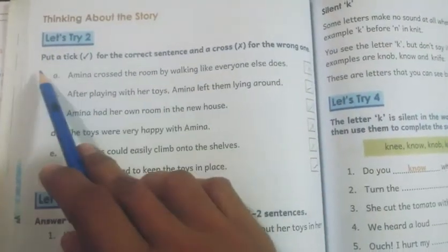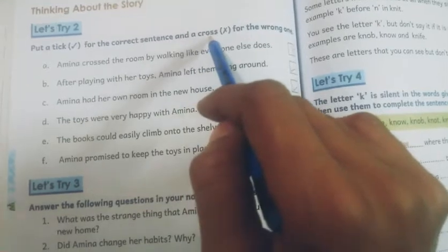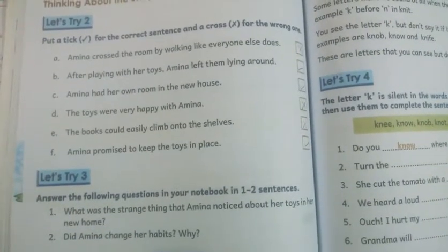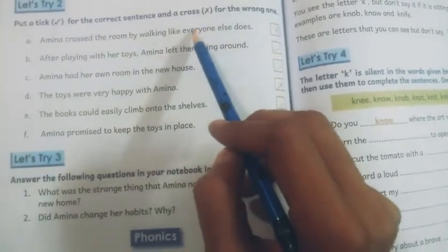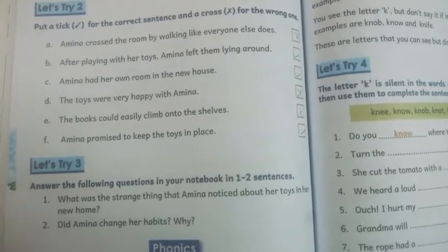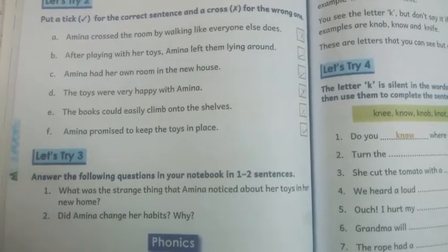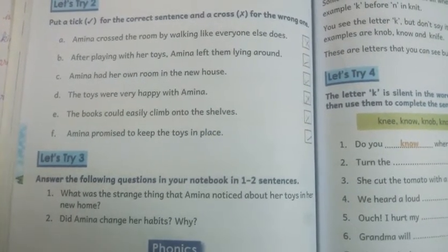Now the next exercise is Let's Try 2: put a tick for the correct sentence and a cross for the wrong one. The first sentence is: Amina crossed the room by walking, like everyone else does. Amina crosses her room by walking, just like other people do. No, it is wrong, because Amina crossed her room by jumping.